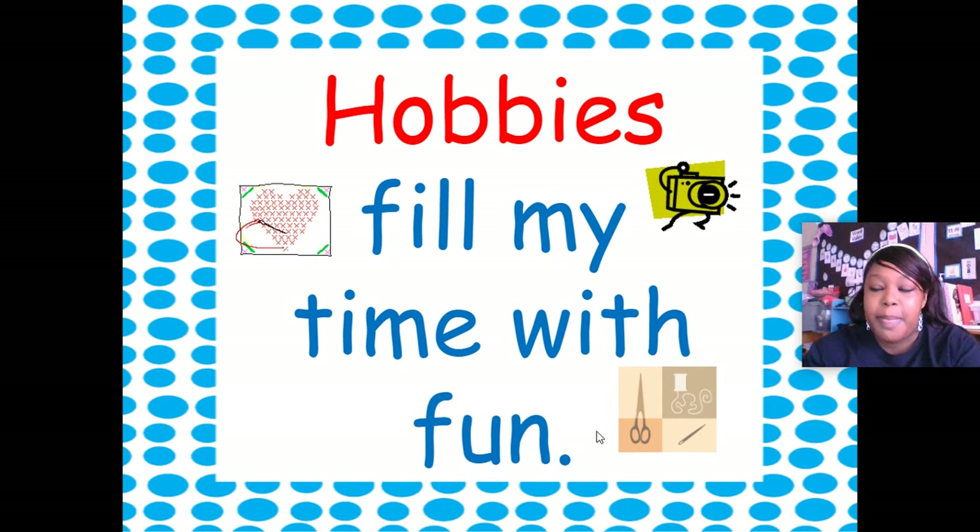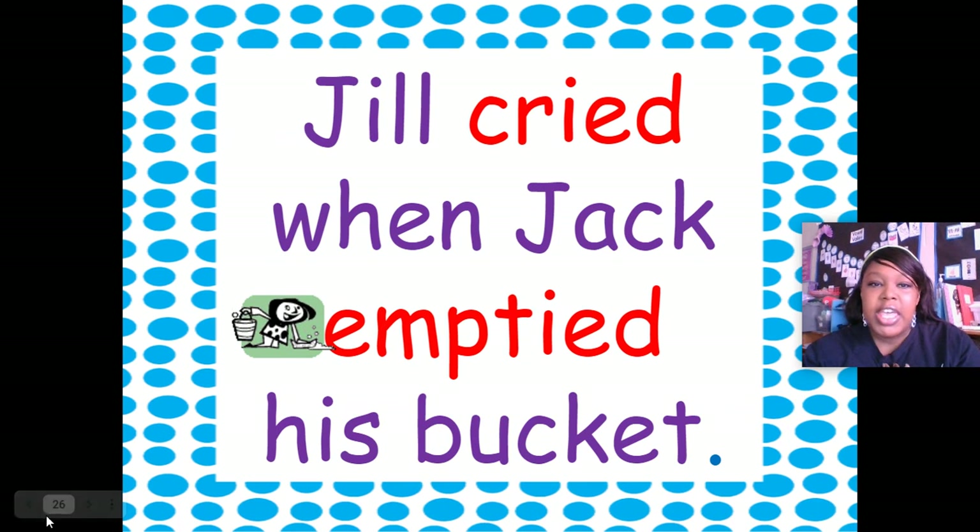Alright, let's get ready to read some sentences with those new sounds we have learned so far this week. My turn: 'Hobbies fill my time with fun.' Your turn. My turn: 'Jill cried when Jack emptied his bucket.' Your turn.